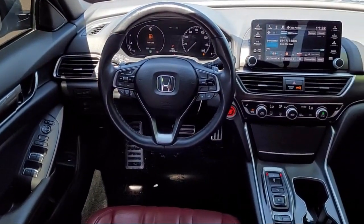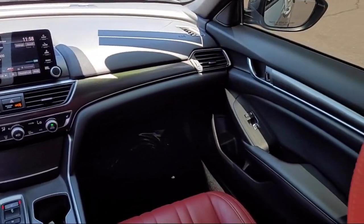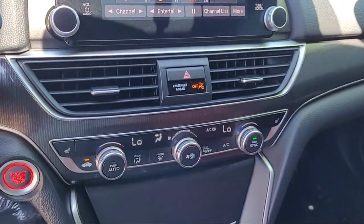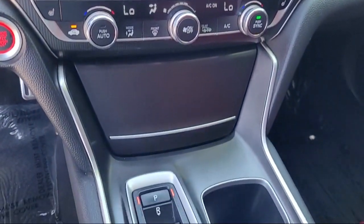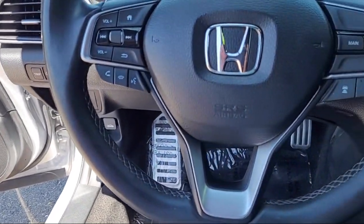We have the best inventory around, and each of our pre-owned vehicles comes with a CARFAX vehicle history report, so you can buy with confidence. Come visit us at one of our locations today — Rezari Auto Centers, great prices, and the best selection.